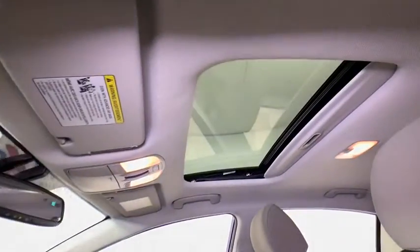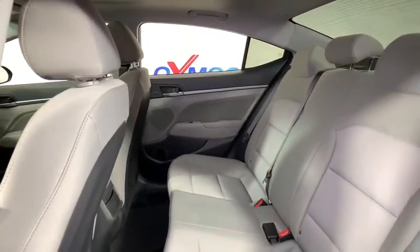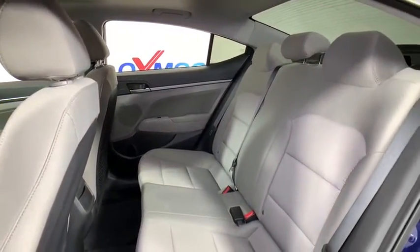Heated front seats, cargo net, tachometer, carpeted floor mats, remote keyless entry, overhead console, panic alarm, brake assist.